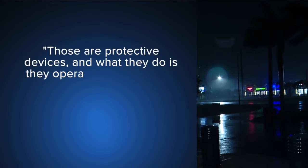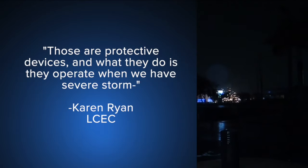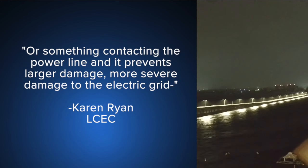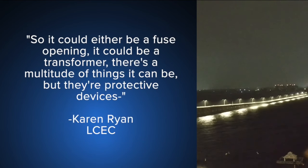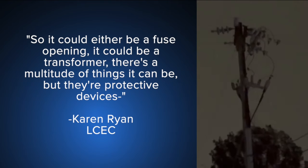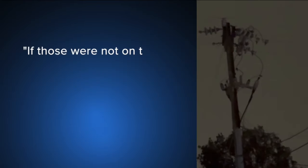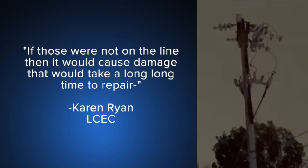I want to let you take a listen to Karen Ryan, with LCEC, to talk about what Mahmoud was just explaining. Those are protective devices, and what they do is they operate when we have severe storms or something contacts the power lines, and it prevents larger, more severe damage to the electric grid. It could be a fuse opening, it could be a transformer — there's a multitude of things it could be, but they are protective devices. If those were not on the lines, it would cause damage that would take a long, long time to repair.